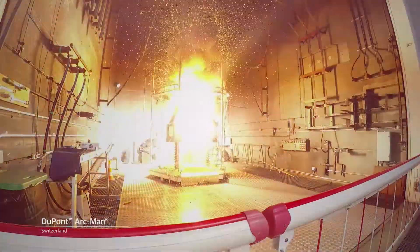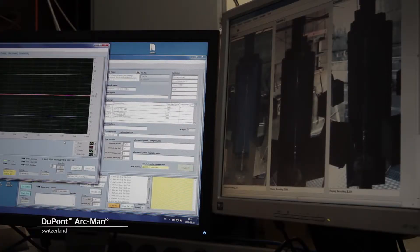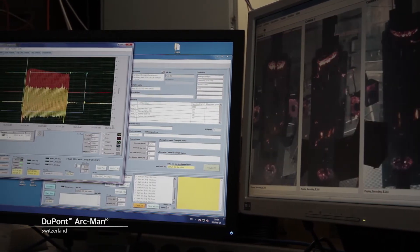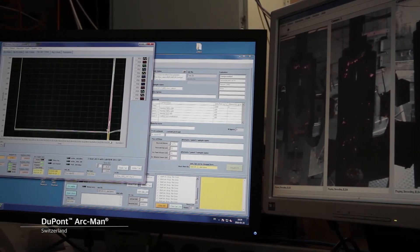The voltage drop along this arc is typically between 400 and 700 volts. The duration of the arc will vary for each test shot, from 120 milliseconds to 2 seconds, in order to achieve the required incident arc energy.